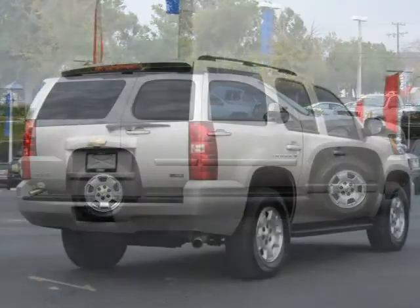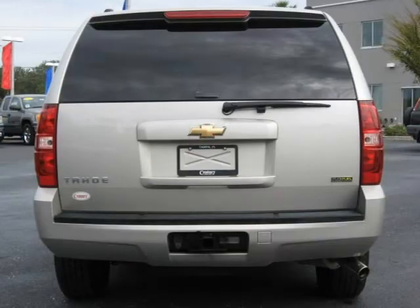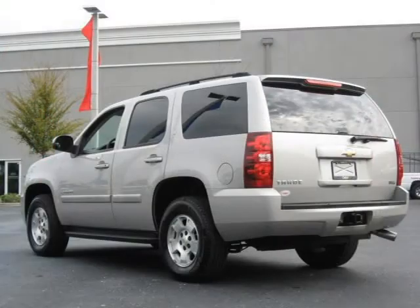This 2007 Chevrolet Tahoe Sport Utility is located in Tampa and has 41,985 miles on it. This Sport Utility has a beautiful silver birch metallic exterior paint color, which is complemented by a dark titanium/light titanium interior color.